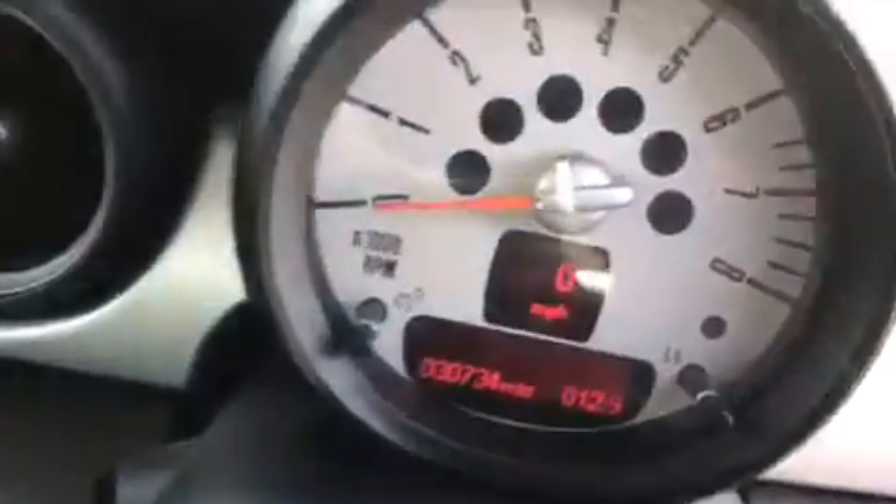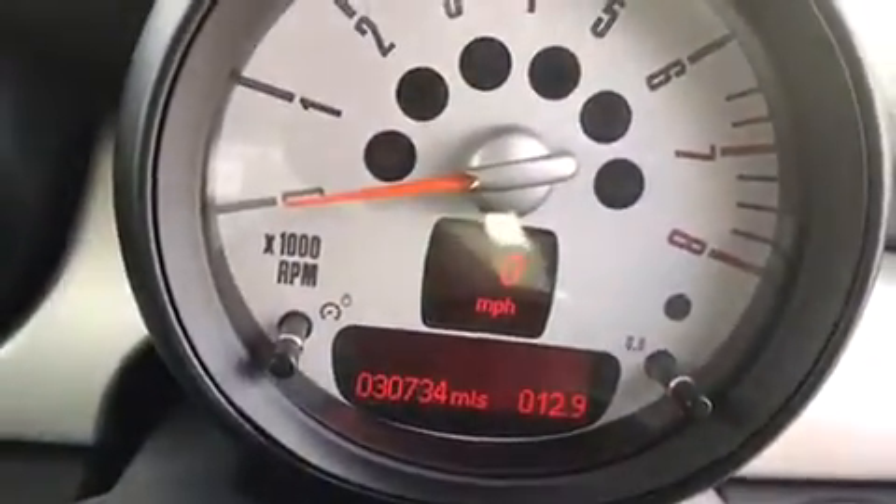You've got the heated front screen as well as a heated rear screen. The car itself has got 30,734 miles on the clock, and of course the rear seats do have ISOFIX as well.